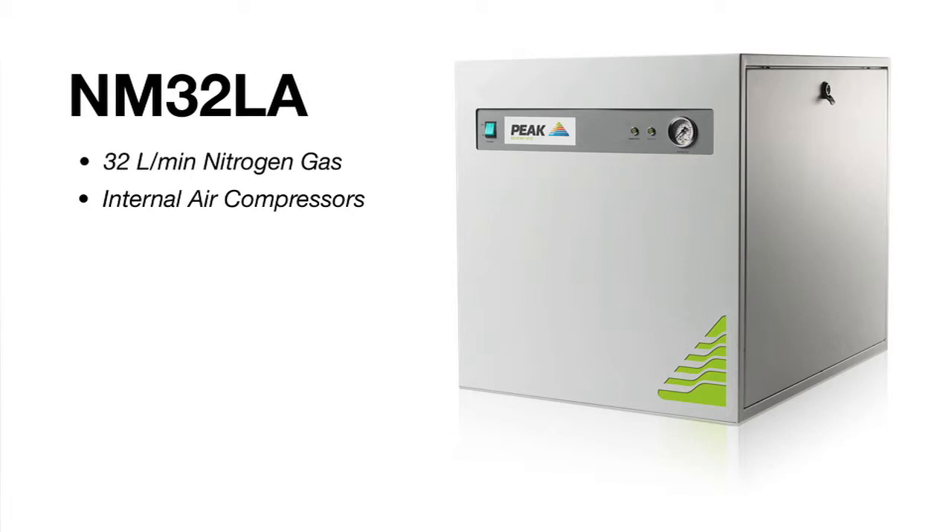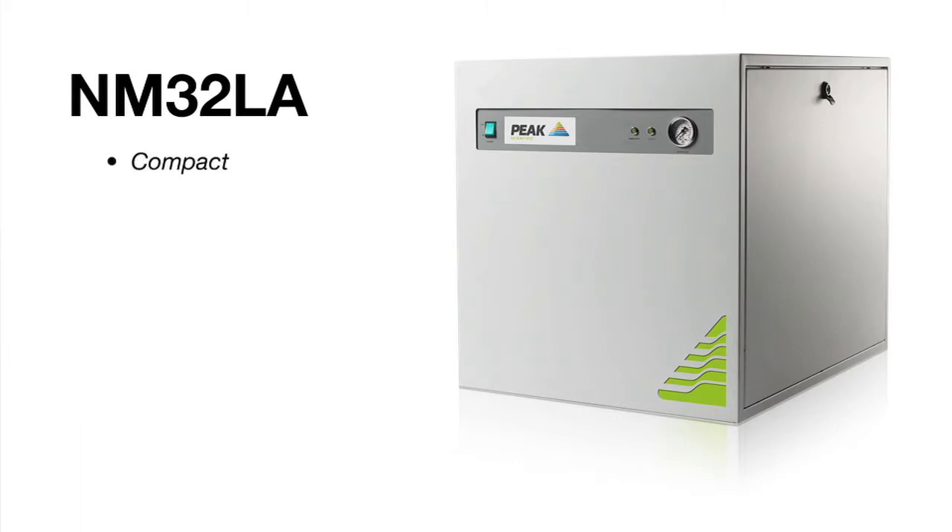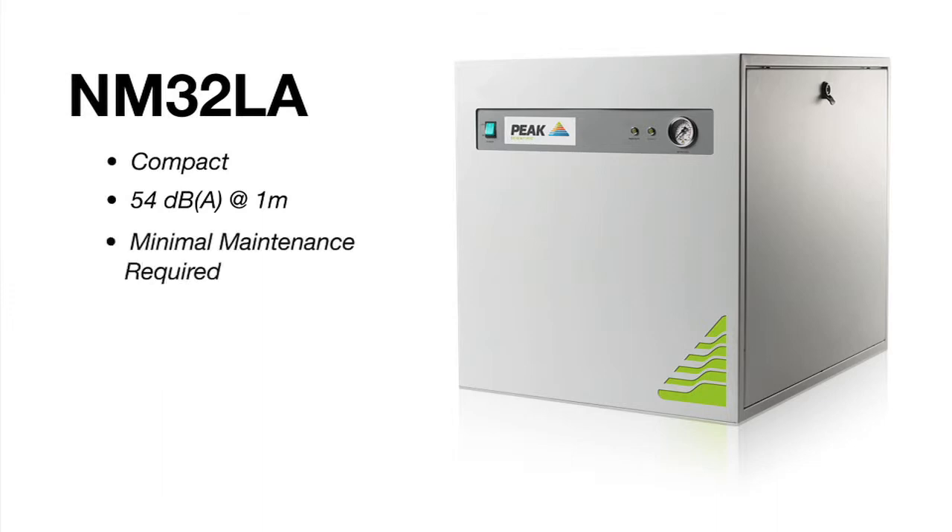Our nitrogen generators, like this model, have several benefits: it's very small and fits comfortably under a lab bench, it's only 54 decibels so quieter than most of the instrumentation in the lab, and minimal maintenance is required with these generators.